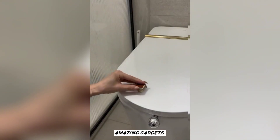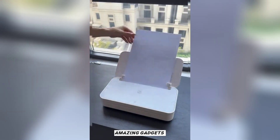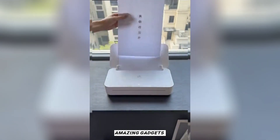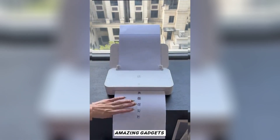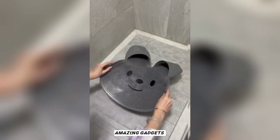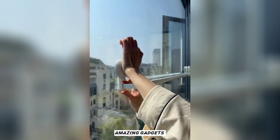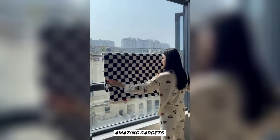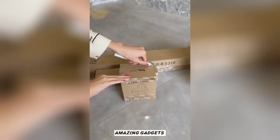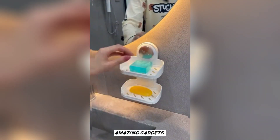This is an electric kettle. This is a small printer you can use at home. This is a mattress cover — it's really cool. This is a bar holder.